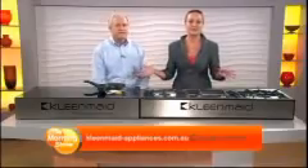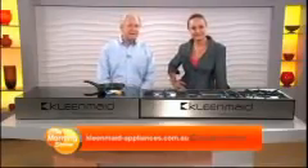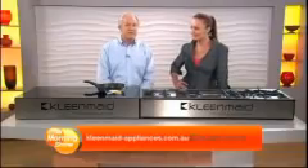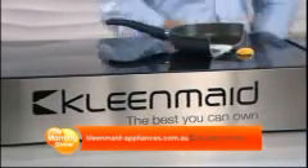So where can people see this incredible collection? We'd like to invite your viewers to go to our website, which is cleanmade-appliances.com.au. There they'll get more information. There are 40 locations around the country where they can see CleanMade appliances actually in action.